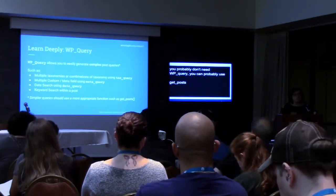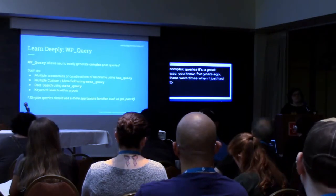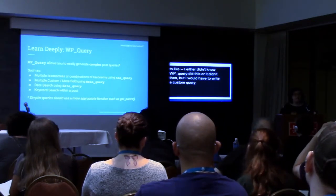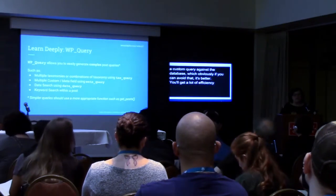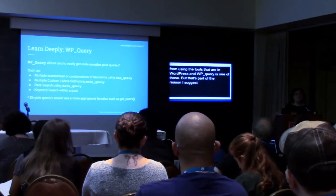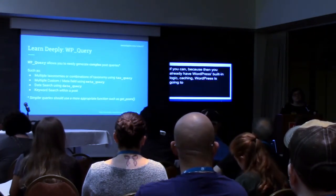Five years ago there were times when I had to write a custom query against the database, which obviously, if you can avoid that, it's better — you'll get a lot of efficiency from using the tools that are in WordPress. That's part of the reason I suggest using get_posts if you can, because then you already have WordPress's built-in logic caching — WordPress is going to know you just asked for this content. WP_Query though is when you need to pull out the big guns.